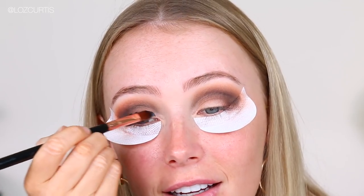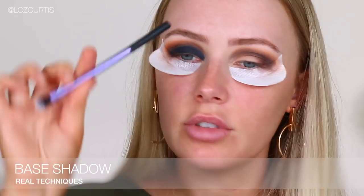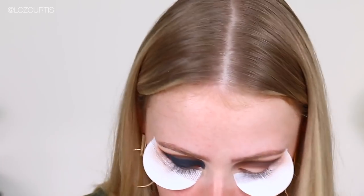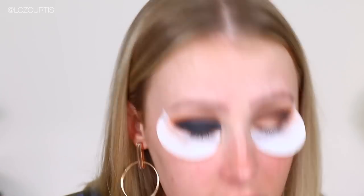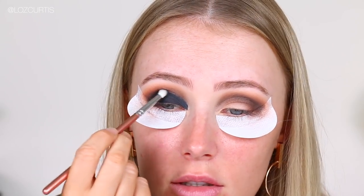This would be an amazing eyeliner, which it actually is — I need to start using this. It blends so easily. Then I'm going to take the Real Techniques Base Shadow Brush and blend that in too. This is going to be hard to blend — maybe I shouldn't have used this one. I'm going to try and blend that into the crease a little bit, which is proving to be difficult. So I'm going to have to go back in with this brush and the Makeup Store eyeshadow to blend that out. Yeah, that's better.